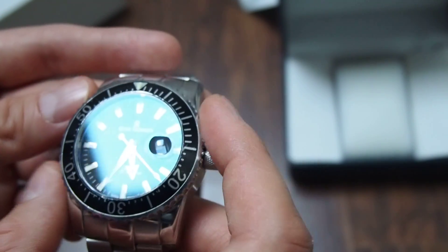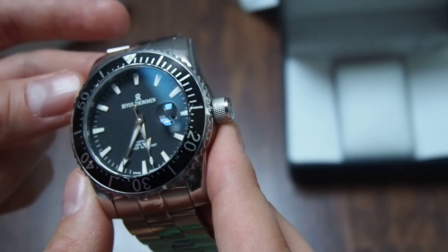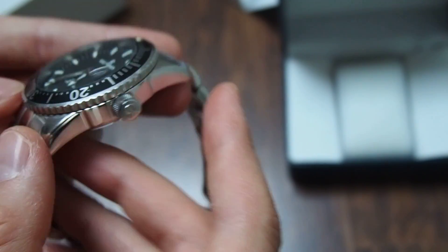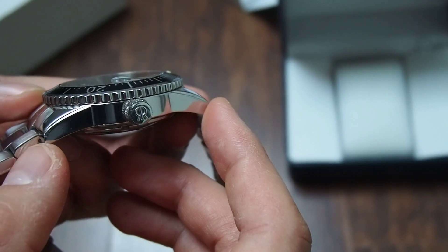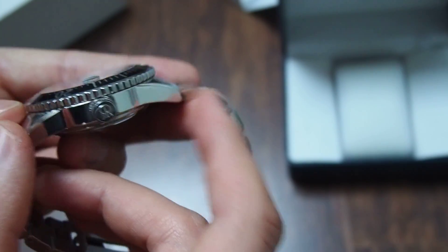The watch itself is quite big — 45 millimeters wide — and it's a little bit too big for my wrist, which is around 17 and a half centimeters. The lug-to-lug is around 52 or 55 millimeters, and it does look a little wide on me.